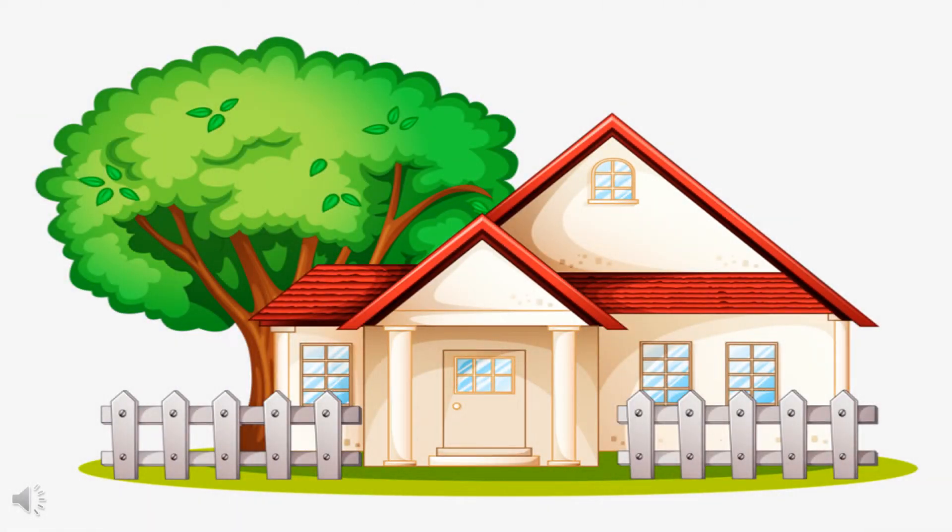Good morning children. Today we learn about our sweet home. In our home we have different rooms like bedroom, living room, kitchen and bathroom. Today we learn about bedroom.